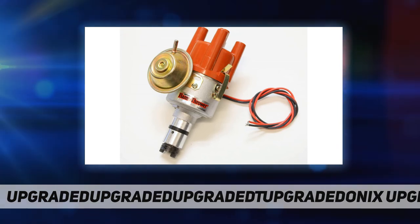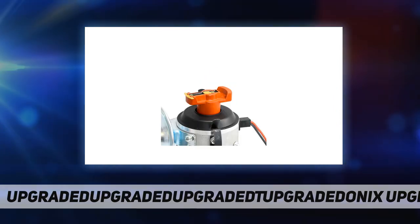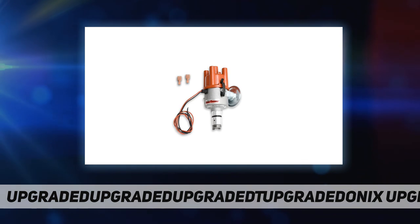The integrated igniter electronic ignition delivers twice the voltage to the spark plugs, increasing horsepower, fuel economy, and spark plug life. Rotating cobalt magnets trigger a Hall effect integrated circuit, which enables precise timing. High dielectric strength cap with brass terminals.